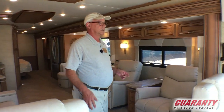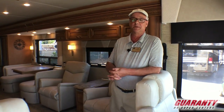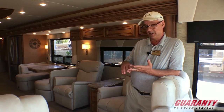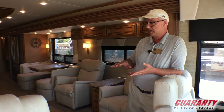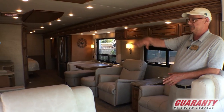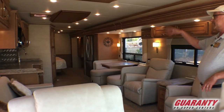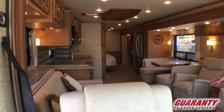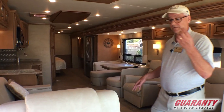As far as floor plan and what works for pretty much anybody — whether you're a weekender, a full-timer, or in between — it gives you a bath and a half, king size bed, great theater room with recliners and a televator, wonderful kitchen, great equipment, and extremely well value-priced. 2000 watt inverter, etc.